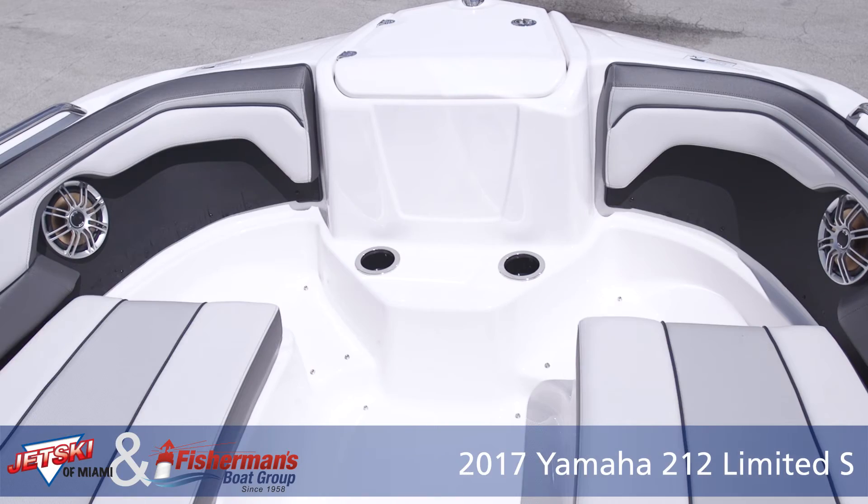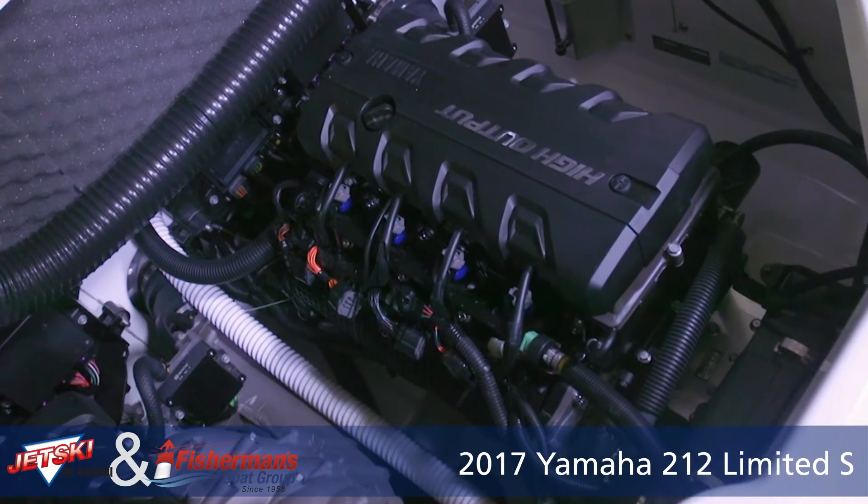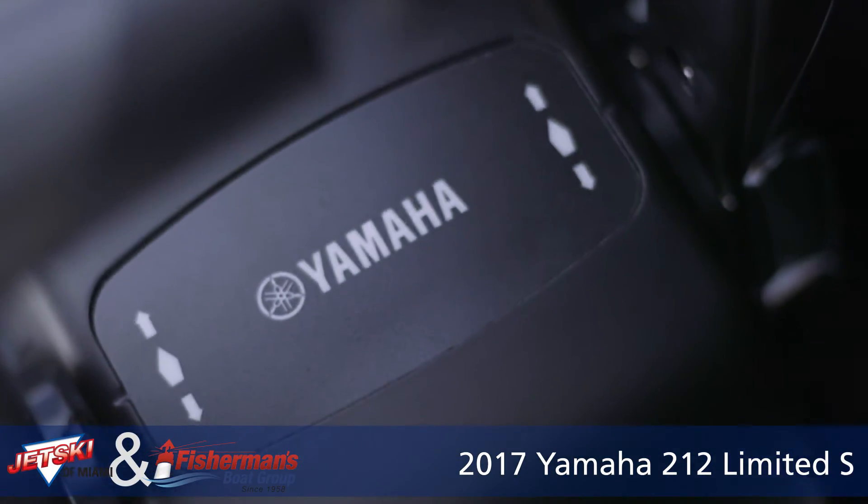The 212 Limited S also hosts twin 1.8 high output Yamaha Marine engines providing the power to go from 0 to 30 in under 4 seconds with a top end speed of about 55 miles an hour.